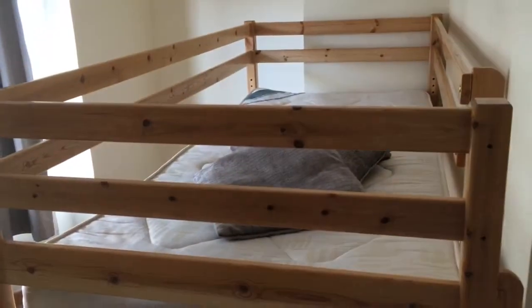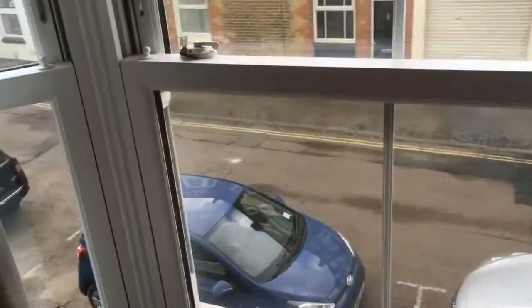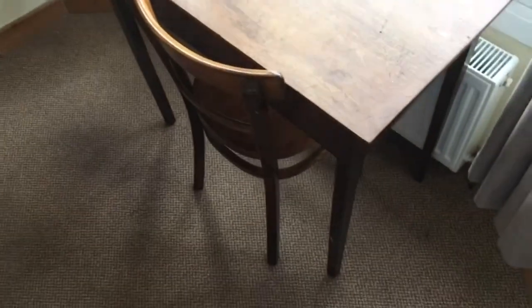Through into the other first-floor bedroom — this is a bunk room. Two single bunk beds, a bay window to the front, a study desk and chair.